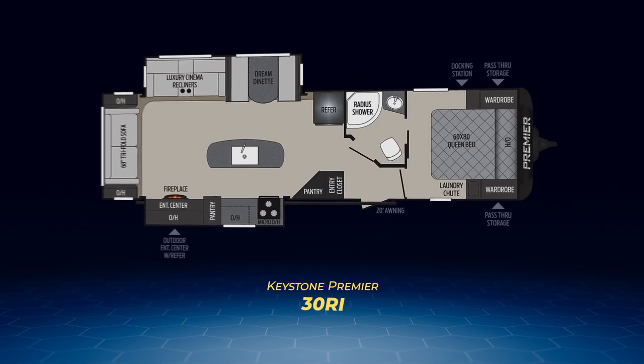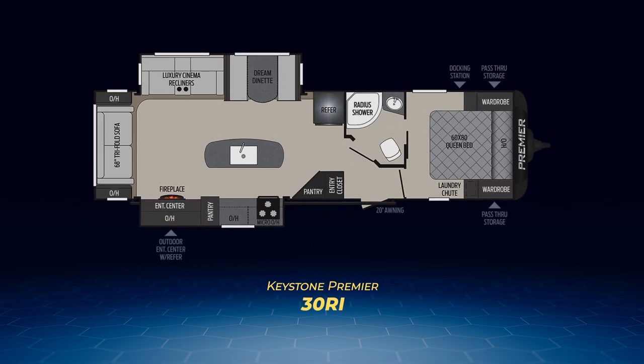Next up, the 30RI — quite the rear living travel trailer. Along with the tri-fold sofa dominating the rear wall, you'll find opposing slide-outs that dramatically open up the main living area. One slide pulls out the booth dinette and a pair of luxury cinema recliners, while the opposite one pulls out the kitchen appliances and a large entertainment center with a fireplace. You'll also find a large kitchen island, walk-through bathroom, and an outdoor kitchen.